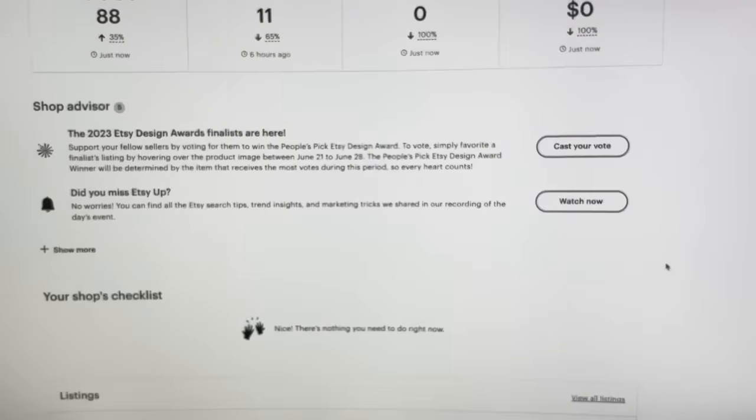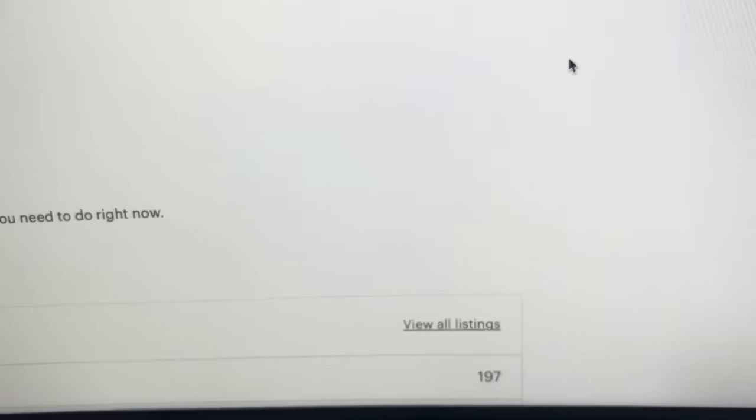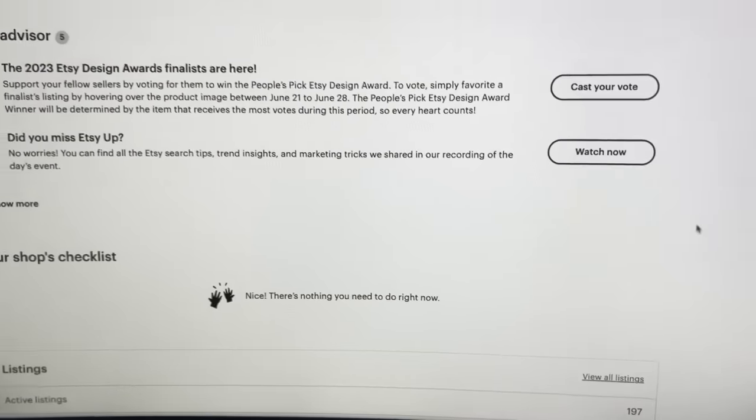To start this challenge, I wanted to show my current stats so people know I'm actually doing this. I'm doing this for my shop — my goal was to have 300 listings by June or July, but I'm going on a long vacation next month. If I can get to 100 listings by the end of today, my shop will be close to 300 total. As we can see, I currently have 197 listings in my shop.